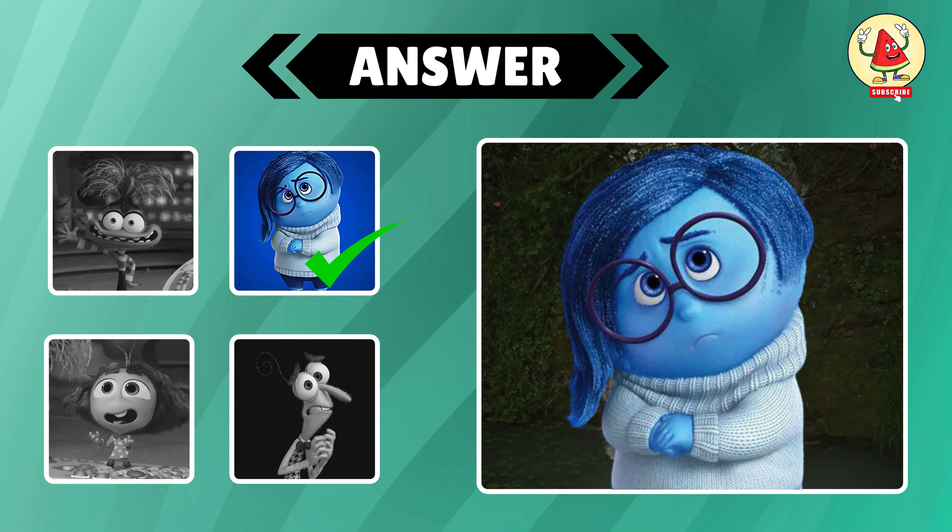Among the 4 options, select the correct character in 7 seconds. An easy one — it's option B, Fear.